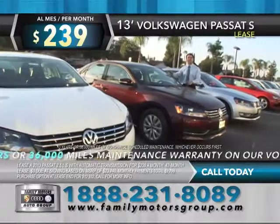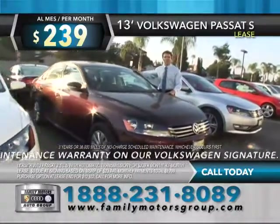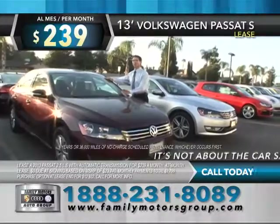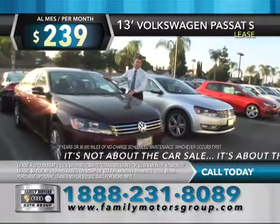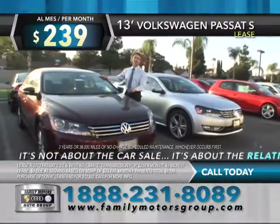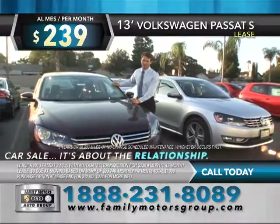The Passat S is on sale right now at Family Volkswagen and you can get a very, very low affordable payment. It comes with a worry-free maintenance package, three-year, 36,000-mile warranty. So give us a call right now and remember, it's not about the car sale, it's about the relationship. Give us a call today.